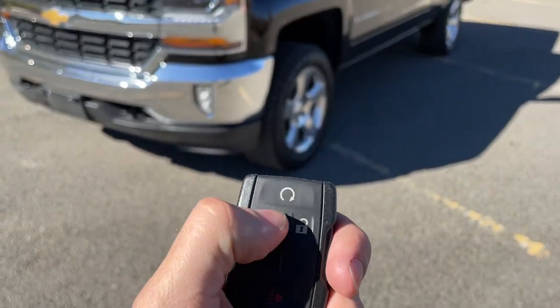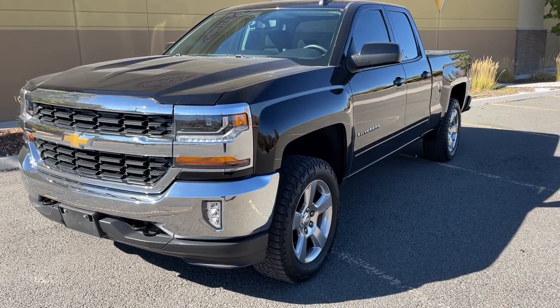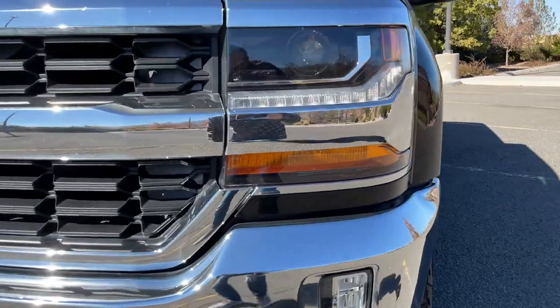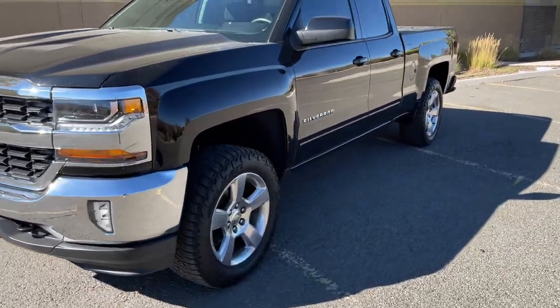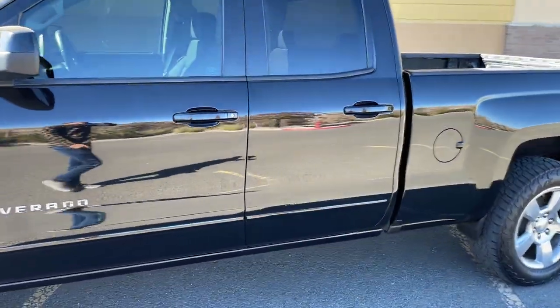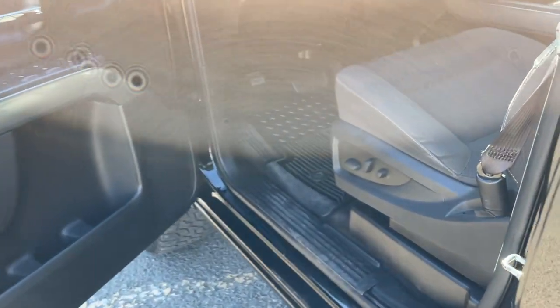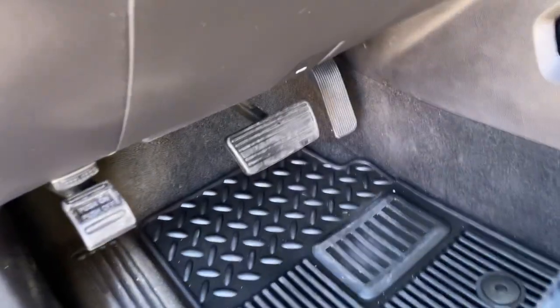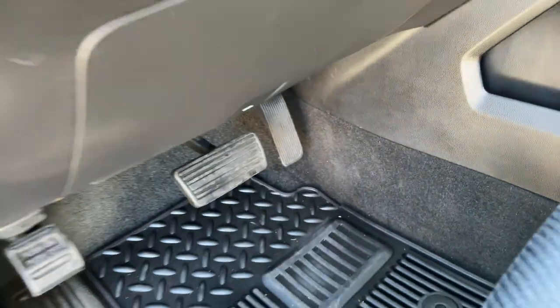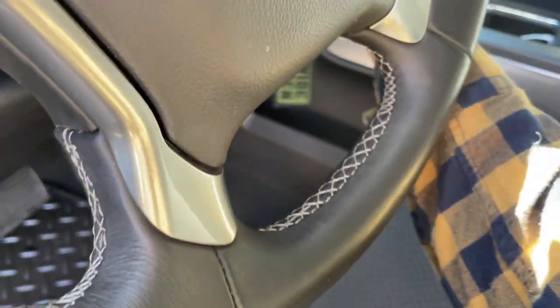This one came with the remote start as an upgrade. Long press and hold on the key fob and the truck starts right up — you can see the LEDs come on. That was a huge selling point for me. In winter when it's freezing, or when I'm coming back from snowmobiling, I want that feature. Toyota doesn't offer that, which was one of my arguments against them. All the power seats and floor liners work great too.